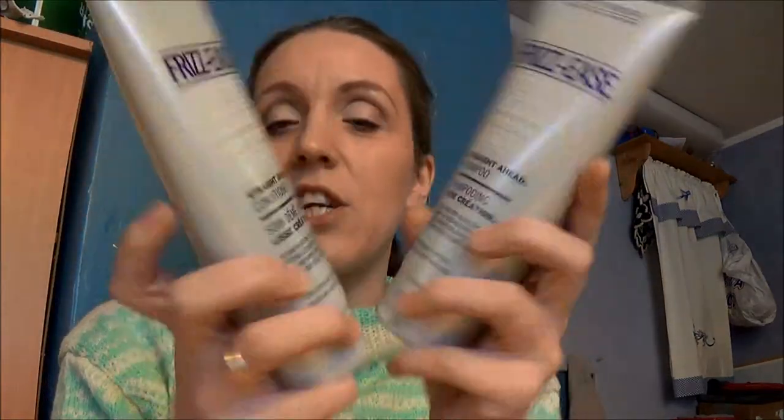This is John Frieda Frizz Ease for straight hair, because I have straight hair. I got the shampoo and the conditioner and I'm really looking forward to trying these. These are actually some of the most expensive shampoo and conditioners I've ever bought, though they were on sale — marked down from 119 Norwegian Kroner, which is about £12, to 79 Kroner, which is about £8. So I decided to get them because I need a new shampoo and conditioner.